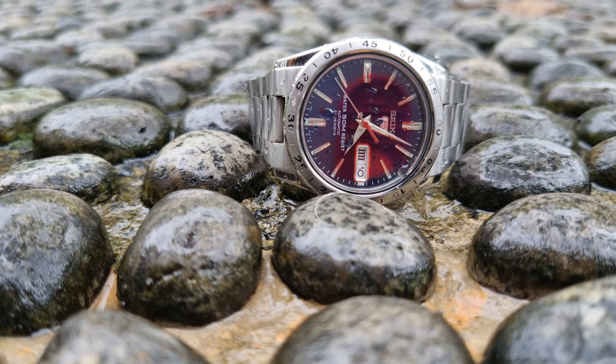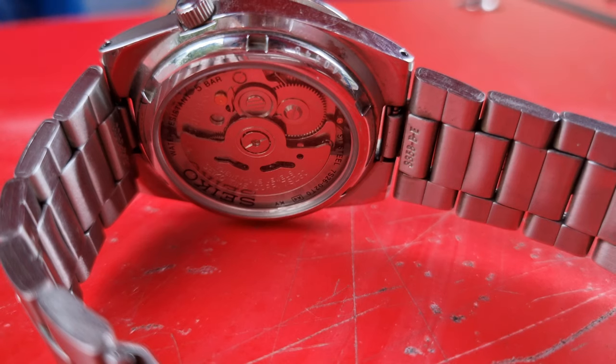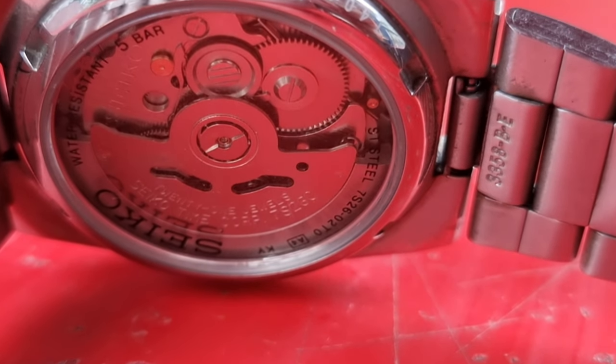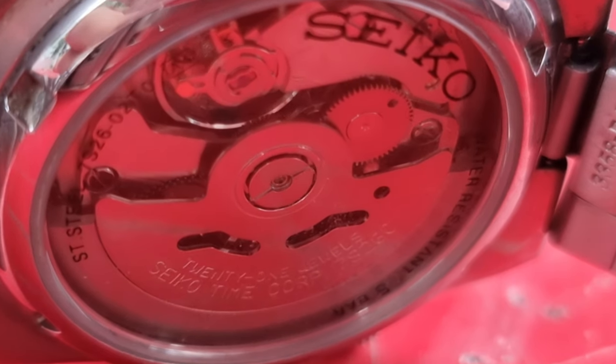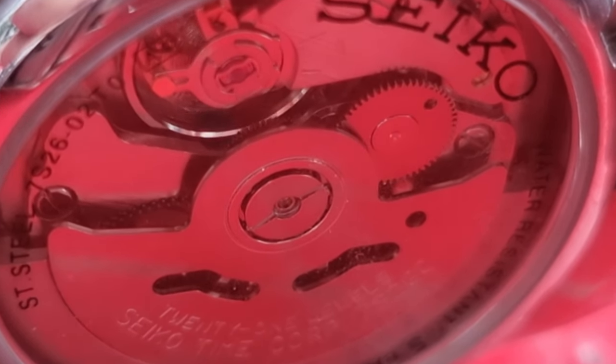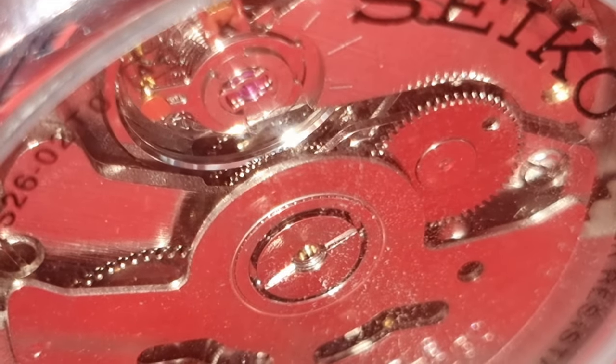Quick rundown — this one I think was introduced in 2006. Because it's a Seiko 5, there are 5 categories a Seiko 5 must meet. Here's the list: automatic winding, a day and date window, water resistance, a recessed crown at 4 o'clock, and a durable case.